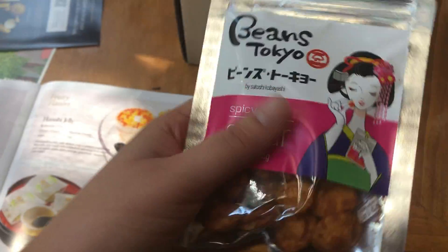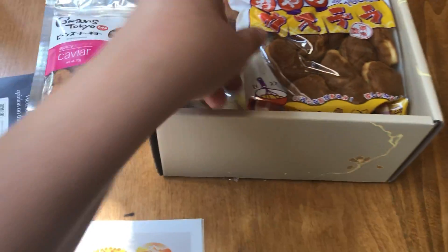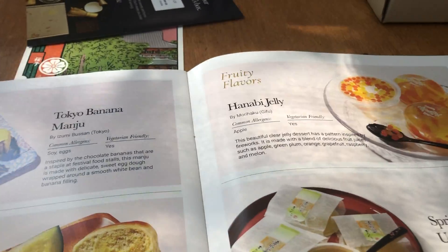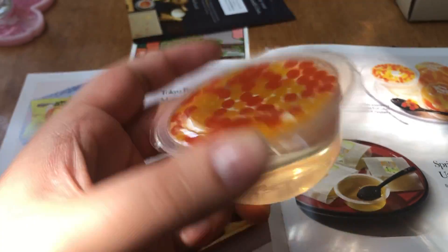Here's all the food bags. It's a spicy caviar flavor. The first product is the Hanabi jelly — the fireworks jelly. It has apple flavoring in it, with little popping bubbles in it.